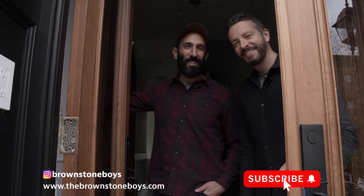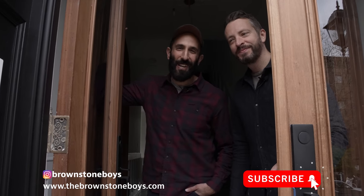Welcome to Green Avenue Glow Up. We just finished renovation and we are dying to give you a house tour. So come on in and we'll show you around.